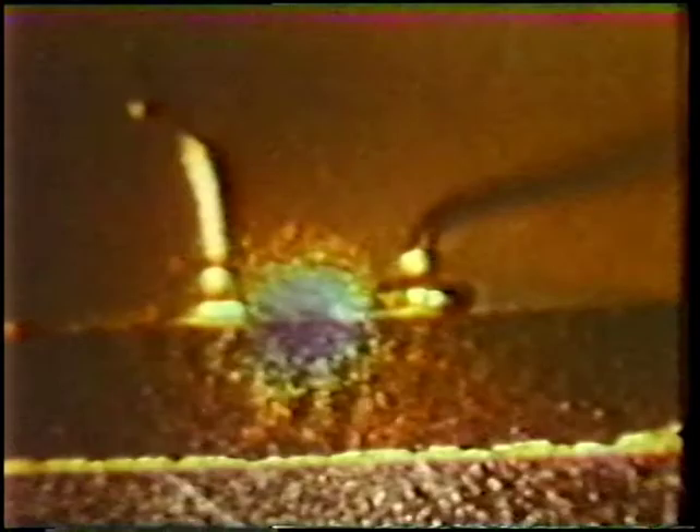Mr. George V. Lukianoff of IBM's East Fishkill facility has pioneered the mapping of transistors and integrated circuits with liquid crystals. This normal heat distribution in a cross-section of a transistor has a resolution of 10 microns in space and 7,000ths of a degree in temperature. This means that defects which might not show up even under X-ray inspection give themselves away with precision as hot spots to liquid crystals.